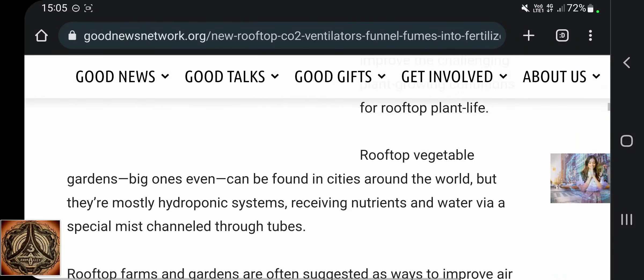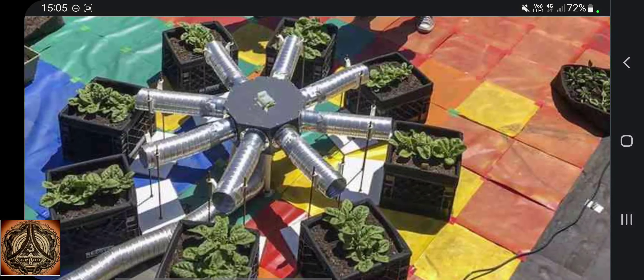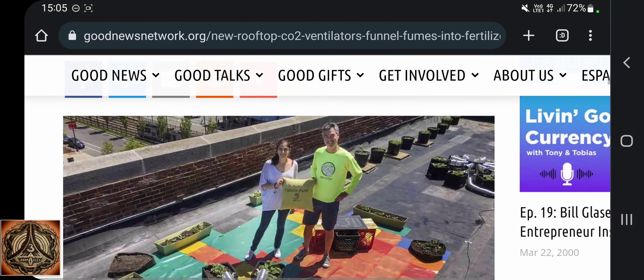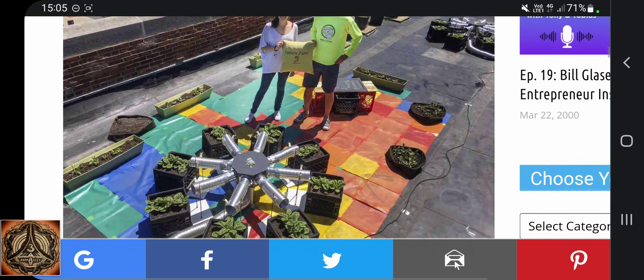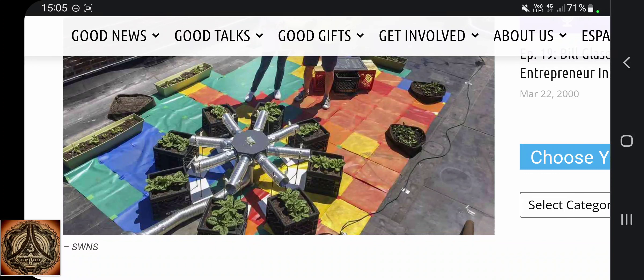So they were feeding CO2 to the plants and they grew immensely bigger. CO2 makes plants grow. So maybe many have to rethink the whole CO2 thing once again. If you reduce it, plants will be smaller. If you give them more, they will be bigger. Make up your own mind.